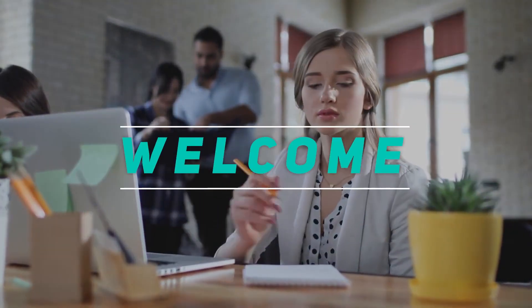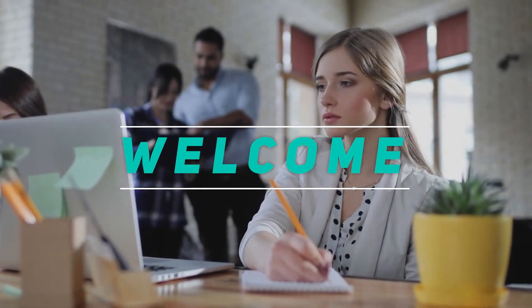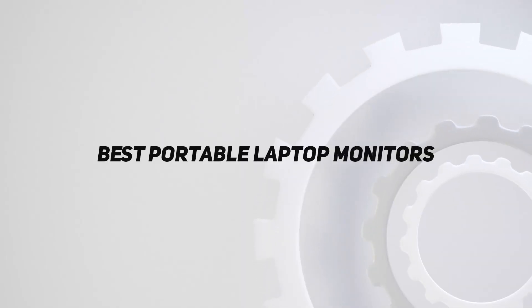Hey, welcome back to my channel. In this video, I'm gonna talk about the Top 5 Best Portable Laptop Monitors.